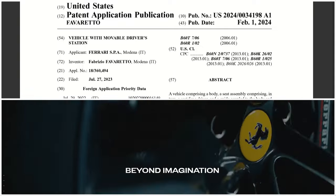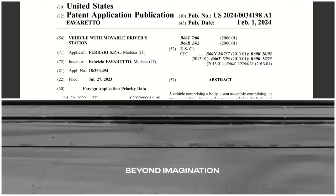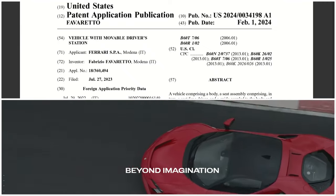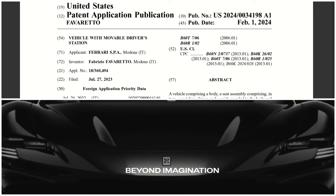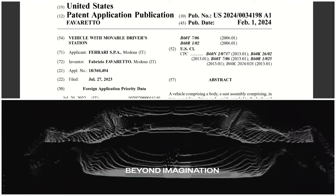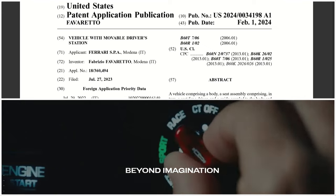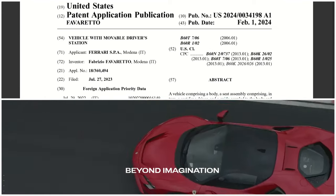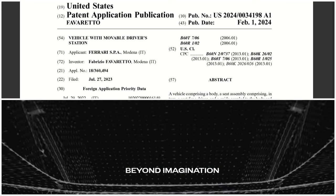The patent is titled 'Vehicle with a Movable Driver's Station.' Ferrari put out this application for a vehicle comprising a body, a seat assembly comprising a seat for a driver, and a guide coupled to the body and the seat assembly so as to constrain the seat assembly relative to the body, allowing for a translational movement of the seat.